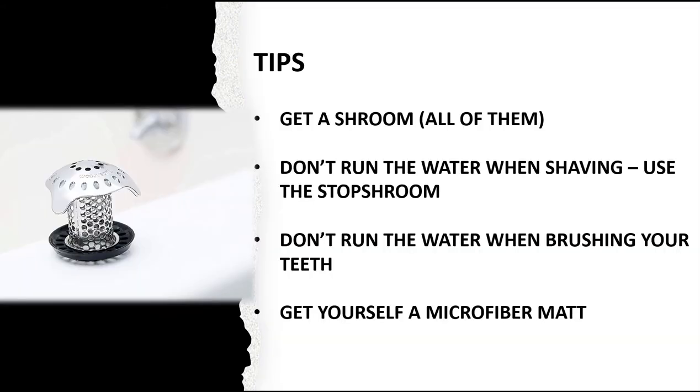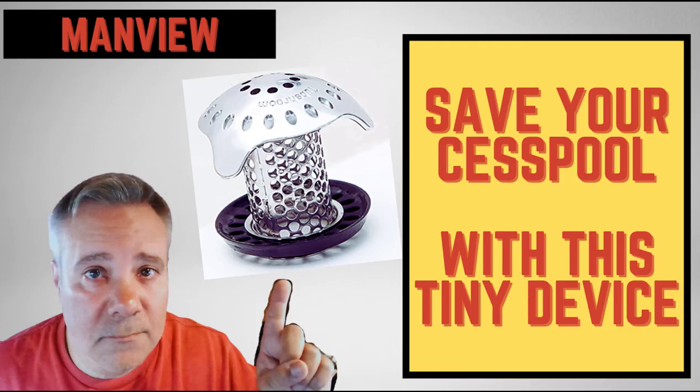So here are some tips to close this out: get a Shroom — get all of them. Get one for each sink in your house, at least the bathroom ones, and one for each shower. Don't run the water when shaving — use the Shroom stopper, fill it up, shut the water off, shave that way, let it drain on its own, wipe out the sink. Don't run the water when brushing your teeth either. And get yourself a microfiber mat so you can dry yourself outside the shower, not inside.